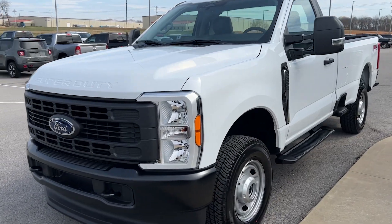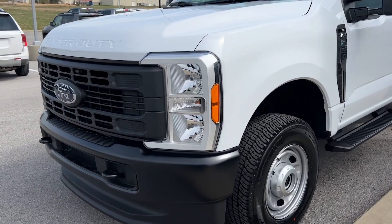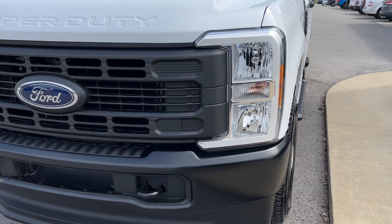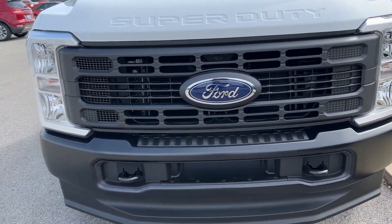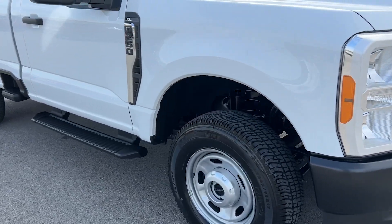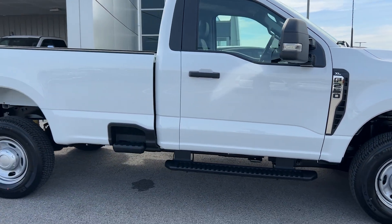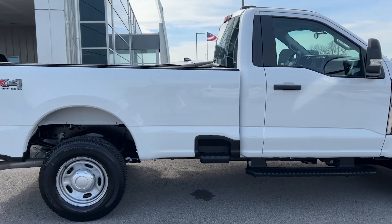This is a 2023 F250 XL. It's going to have the standard halogen headlamps. Looking at the grille here, this truck has the 6.8 liter gas V8 — the new engine on this model year.